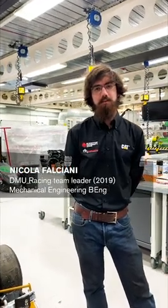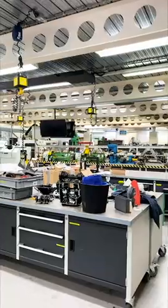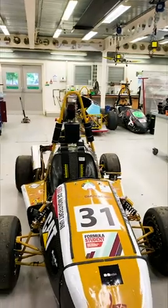Hi, I'm Nick. I'm the DME Racing Team Leader here at De Montfort University and I'm on my placement year in Mechanical Engineering. Today we're going to have a look around our facilities, both for DME Racing and for the Mechanical Engineering Workshop, and see how it is that we build our car.